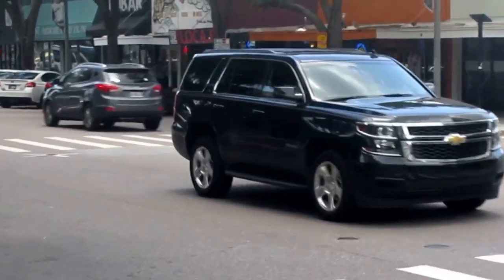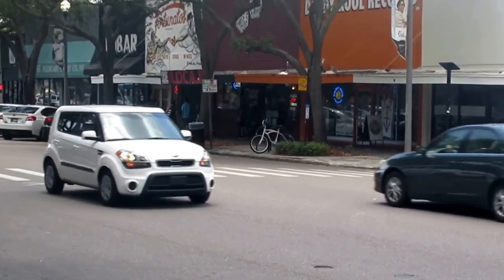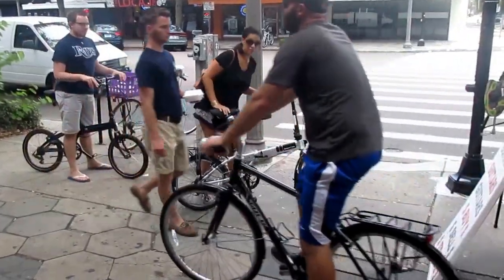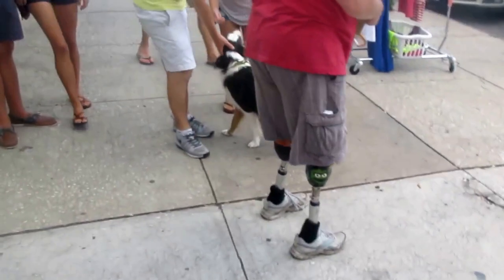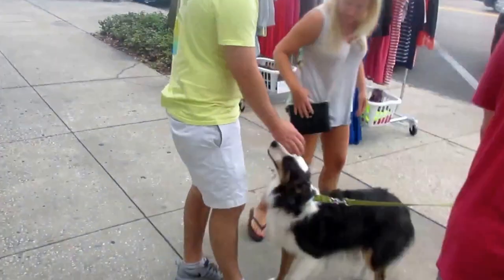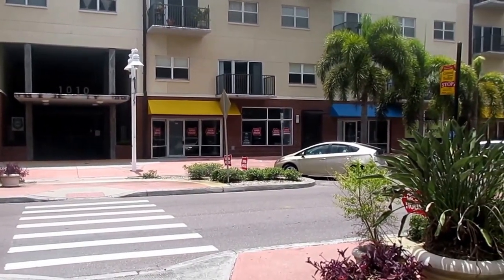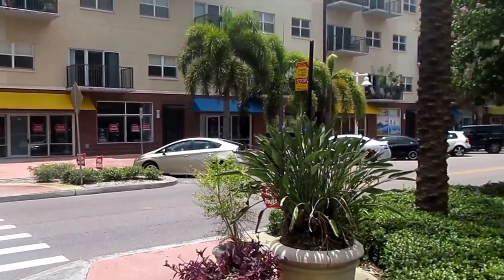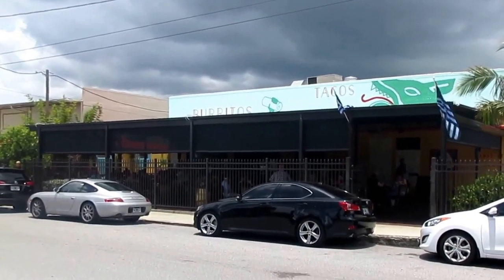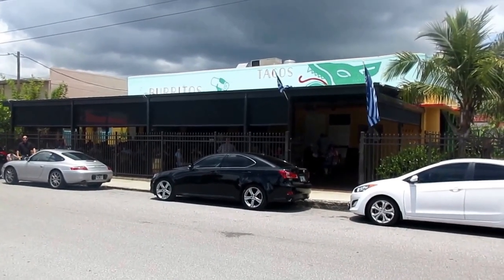Now we're on Central and about 7th Street. There's a place to buy old vinyl records, antiques, and a couple of bars. Part of the gentrification is becoming a live-where-you-work area — look at those condominiums or apartments above the stores. There's also a California-looking burritos and taco stand here in downtown St. Pete. Looks pretty popular.